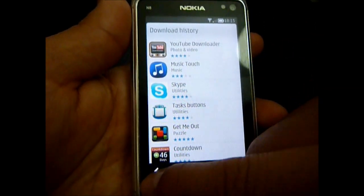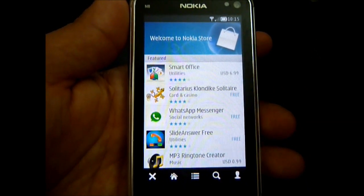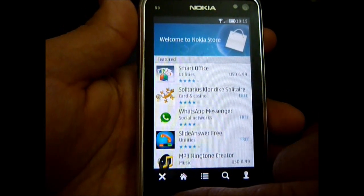So that's a demo of the new Nokia store. You can find it at Nokia Beta Labs. Go ahead and visit TheMobileFanatics.com, and thanks for watching.